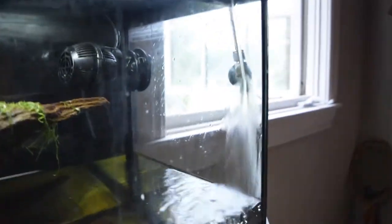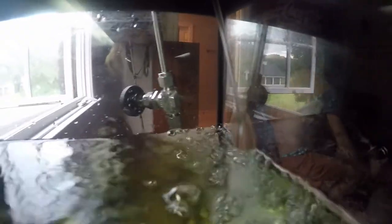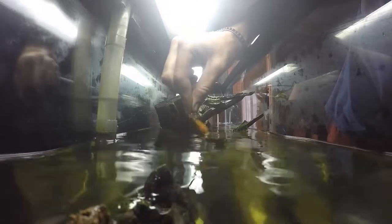Alright, we just got to Austin's house. What up dude? We are doing a water change right now so it looks all nice and spiffy for you guys, and then we will show you what it looks like.